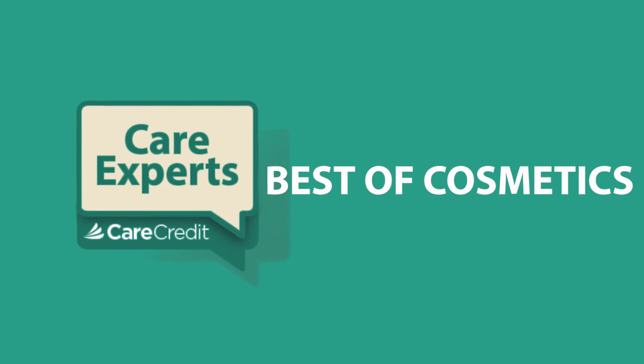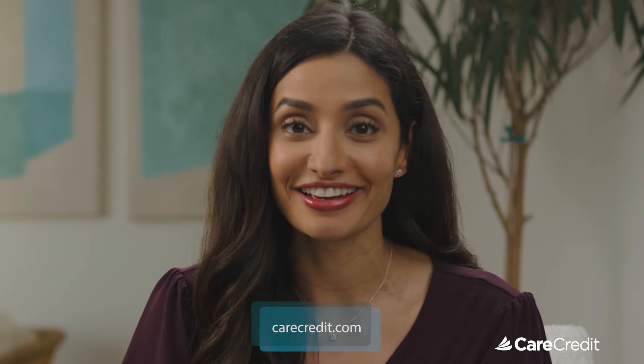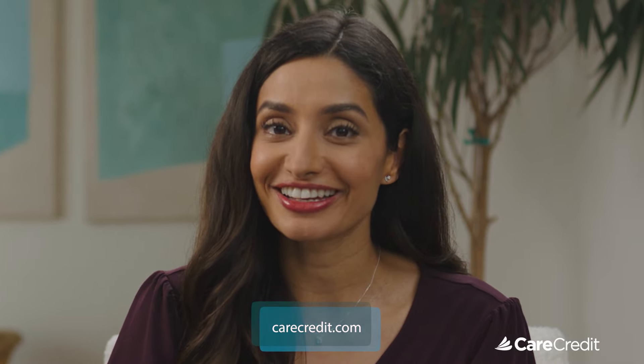Thanks for joining us for this special Best of Cosmetic Care episode of Care Experts. All of our featured care experts recommend and accept the CareCredit credit card. For more information, visit carecredit.com.